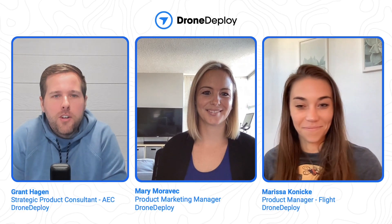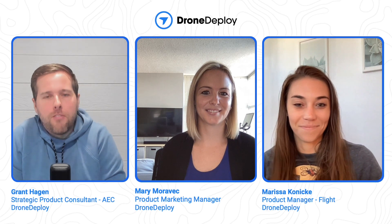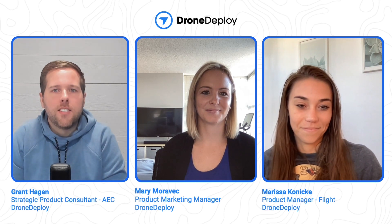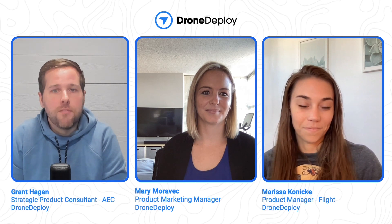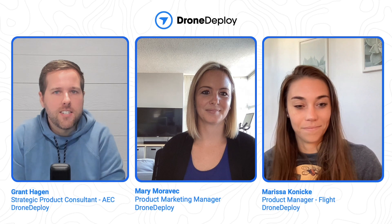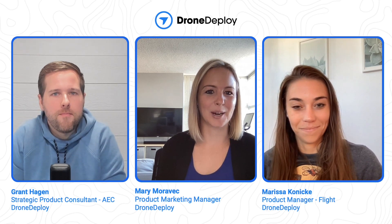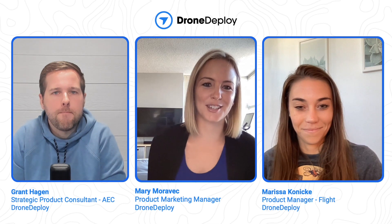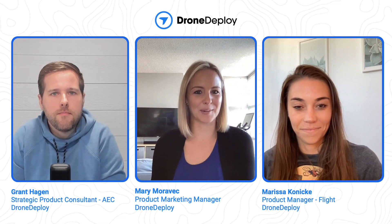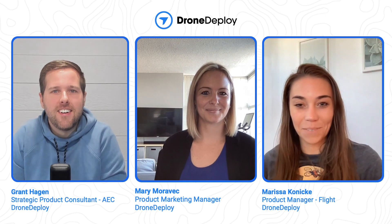Hey team, Grant Hagan here with DroneDeploy, joined with Mary and Marissa today to talk about all things DJI Mavic 3 Enterprise that just came out. Thanks Grant for having us. I'm Mary Moravec, product marketing manager here at DroneDeploy, really excited to chat more about the M3E today. And I'm Marissa Konecki, product manager for our flight app.